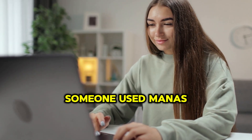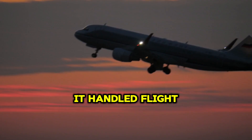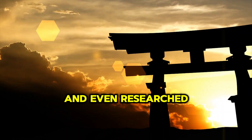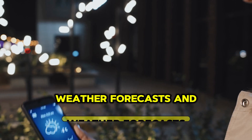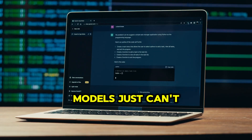Another wild example: someone used Manus AI to plan an entire week-long trip to Japan. It handled flight comparisons, hotel bookings, daily itineraries, and even researched hidden tourist spots. And because it browses the web actively, it can find up-to-date pricing, weather forecasts, and local events — something static AI models just can't do.